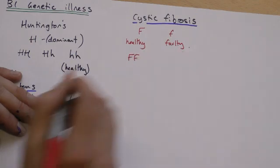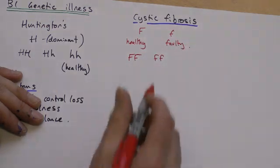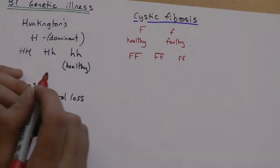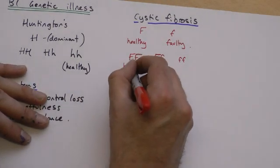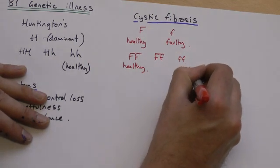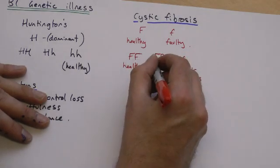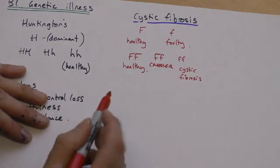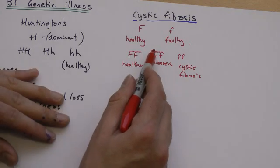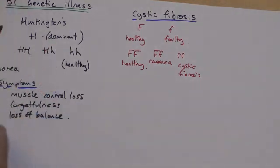The possible genotypes you could have are homozygous dominant (two big F's), heterozygous (one big F, one small f), or homozygous recessive. The homozygous dominant and heterozygous individuals are healthy, while the homozygous recessive person would have cystic fibrosis. The heterozygous combination is referred to as a carrier — they carry the recessive allele but it doesn't show up, because the dominant allele masks or hides any effects.